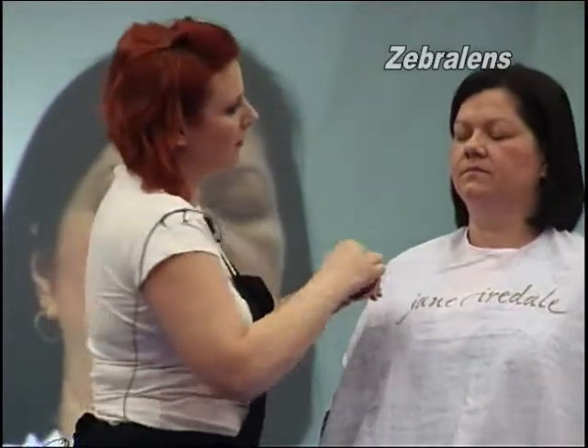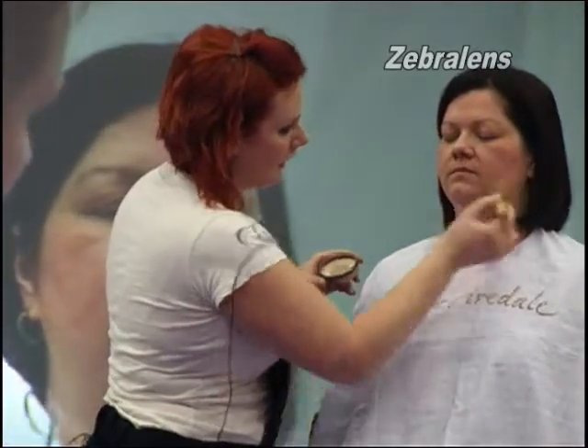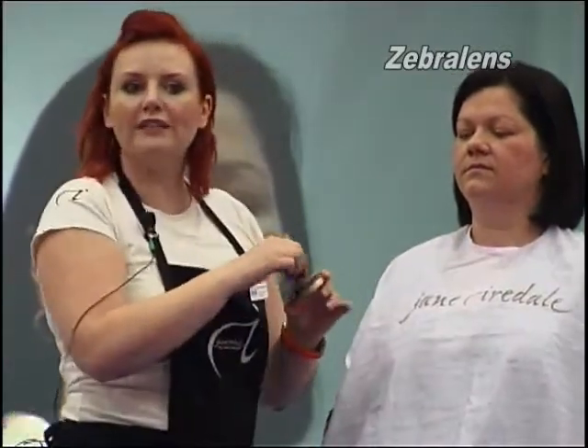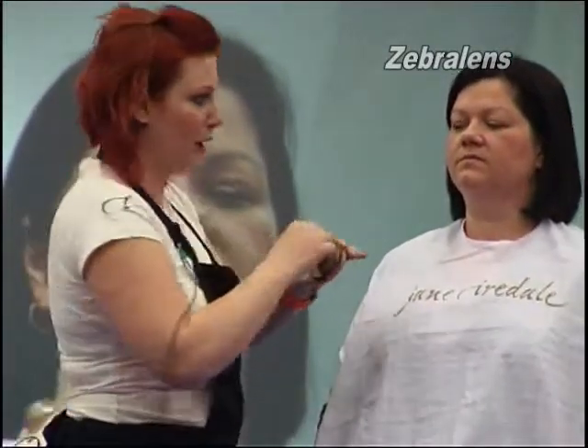We'll go around the eyes with a light dusting, and bring it down onto the neck for its sunscreen purposes.